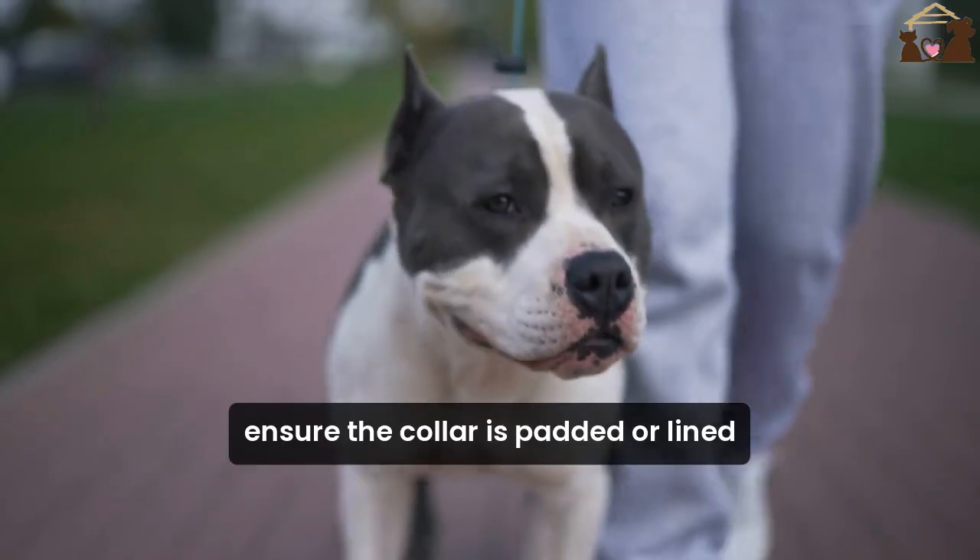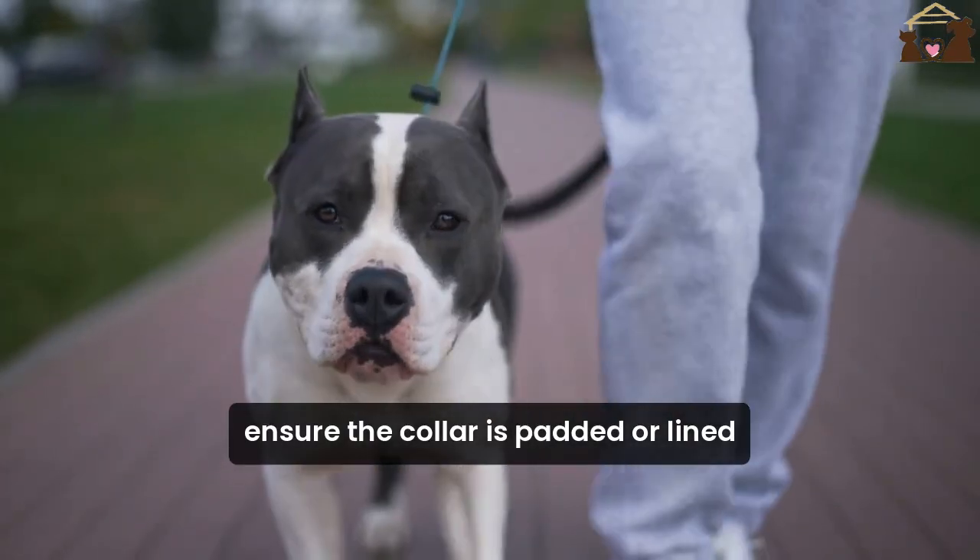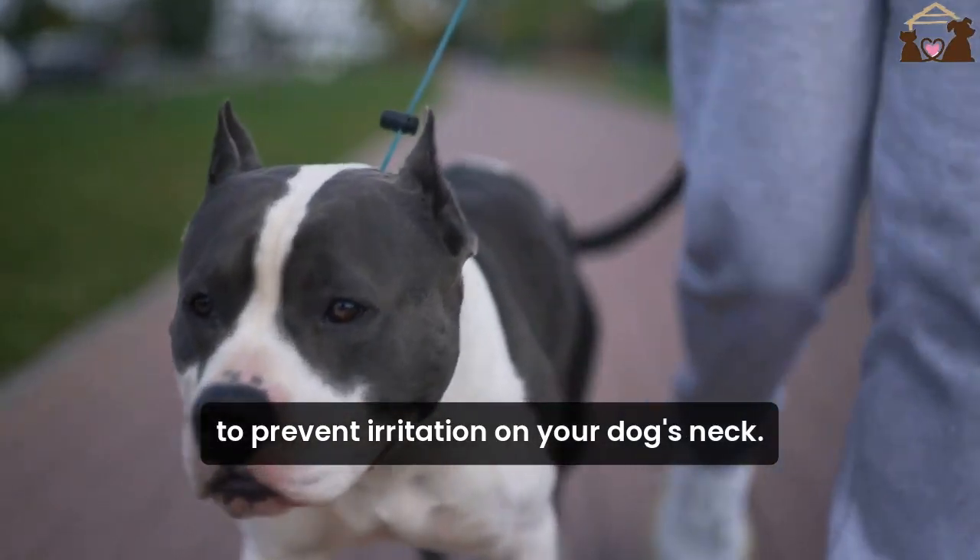Second, comfort. Ensure the collar is padded or lined to prevent irritation on your dog's neck.